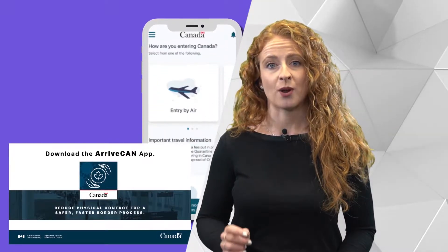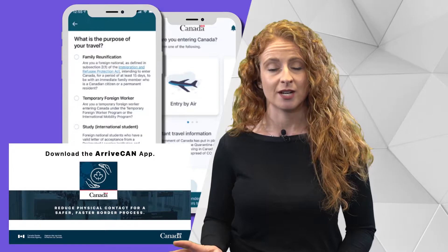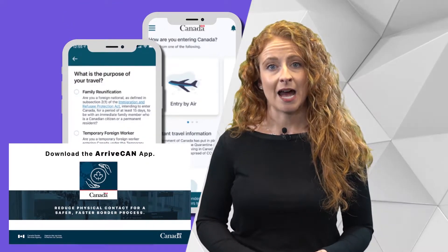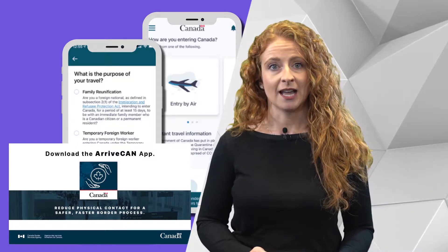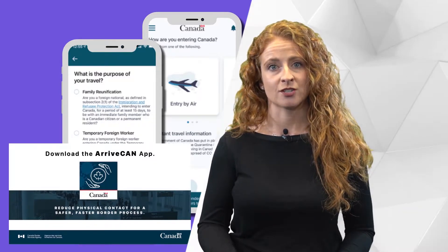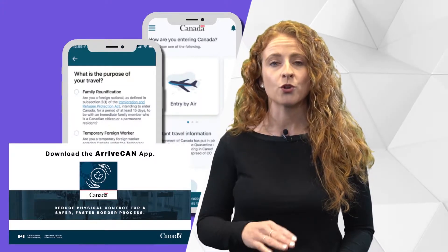If you or someone you know is arriving in Canada from outside the country, they need to use ArriveCan. This is available as an app or you can log in online. You must fill in all the information and show the Border Services Officer that you have done so before you can enter the country.